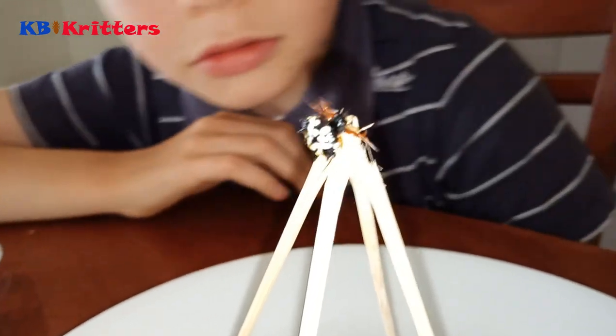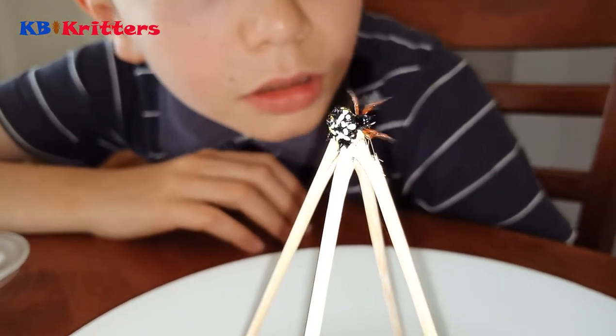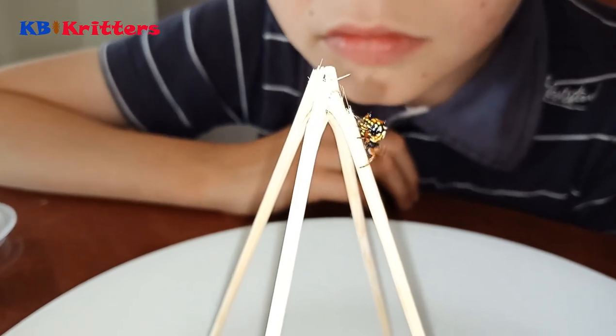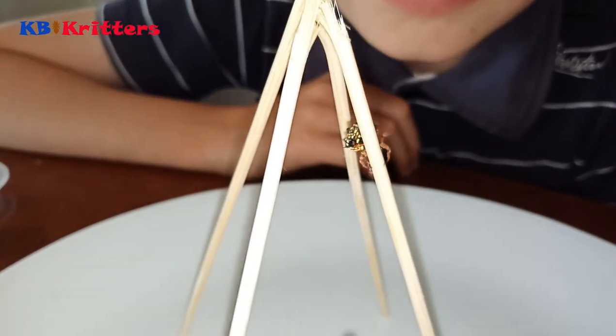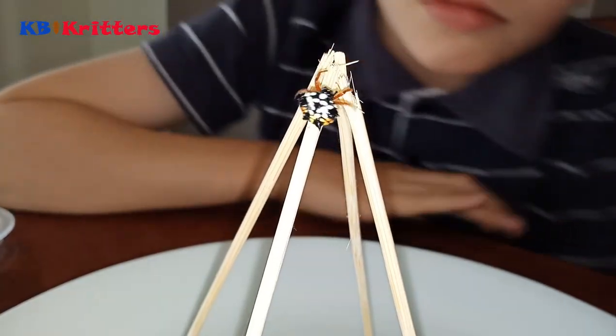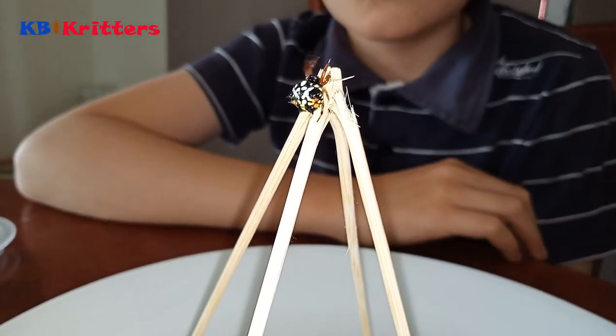Though I've never seen them change their colour, which is quite weird. As you can see, I've made a little play gym for them — they're climbing all over and making webs.